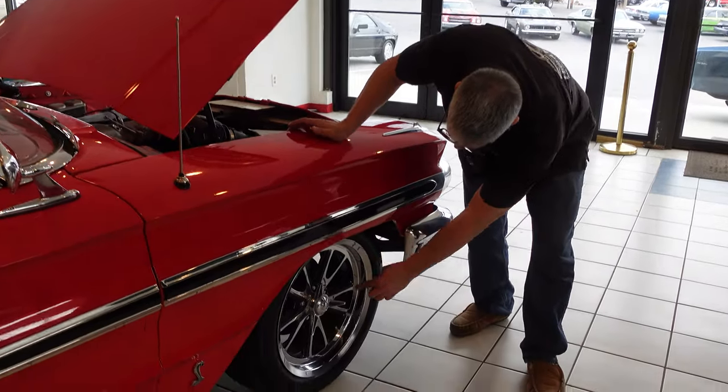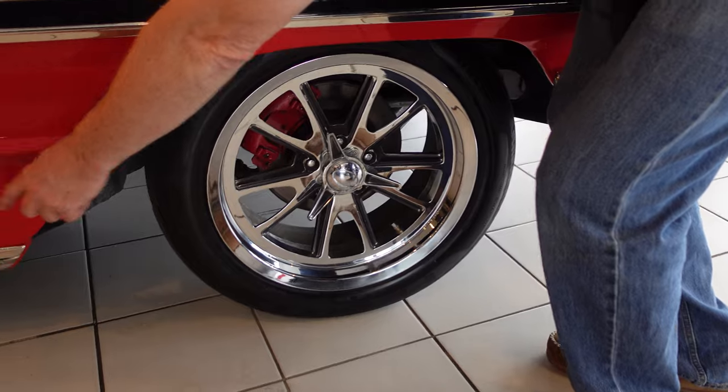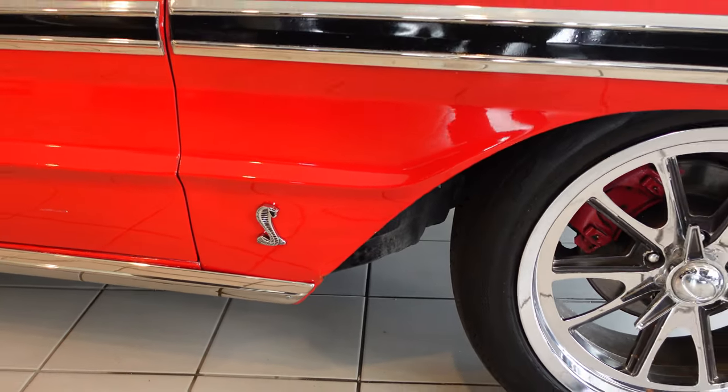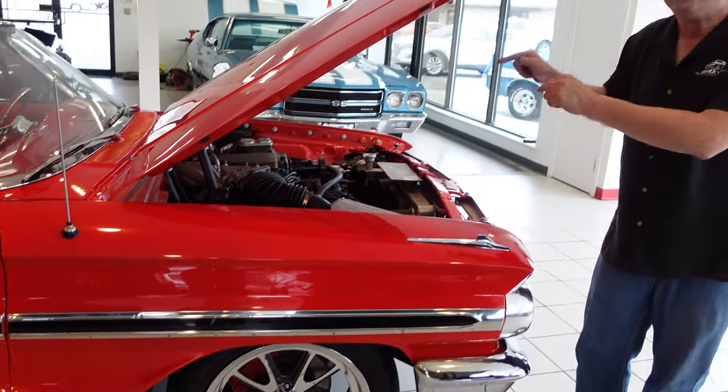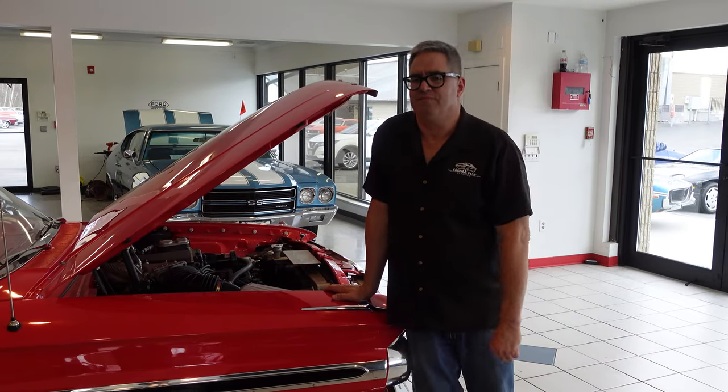Front disc brakes and 18-inch wheels. And that Cobra emblem on the front fender tells you there's a lot more going on under the hood than the 390 this was born with. This one is a 525-horsepower screamer under the hood. It's a great car — big American fun, a lot of fun on the road.